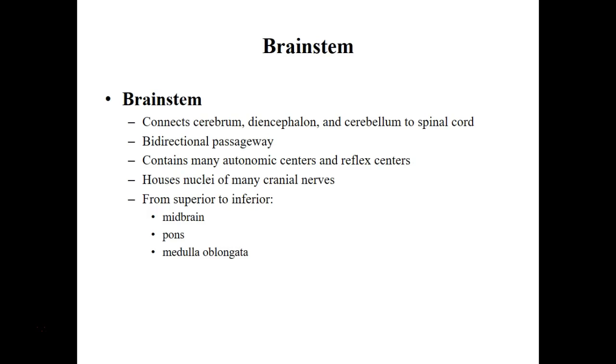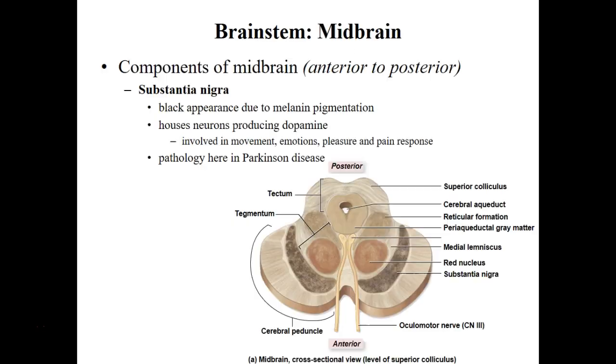The midbrain contains a region called the substantia nigra. The substantia nigra gets its name from its dark appearance, which is associated with increased melanin pigmentation. This region contains a lot of neurons that produce dopamine, and dopamine is an important chemical involved in emotion, movement, and pleasure.